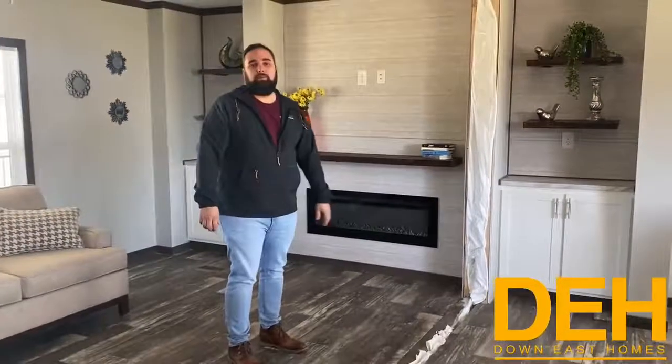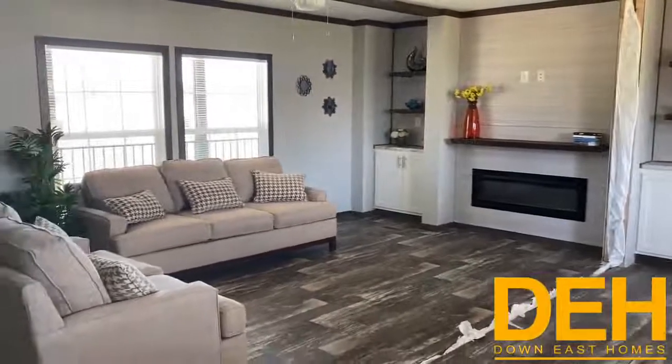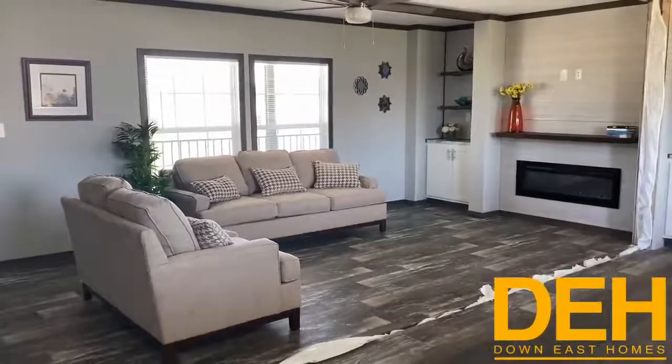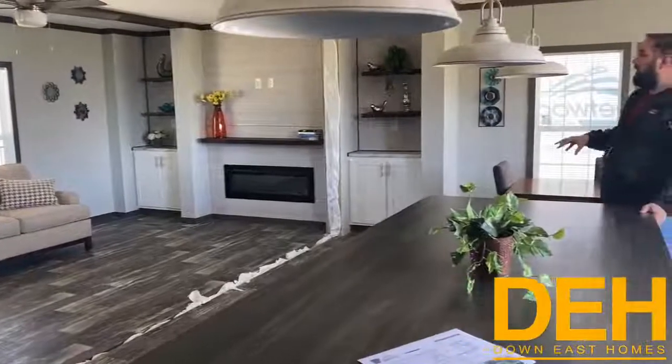I wanted to point out how huge this living room is. We have two beautiful windows looking out onto your porch where you can have some chairs and sip some sweet tea. This is just a really great home — I love how it has turned out.